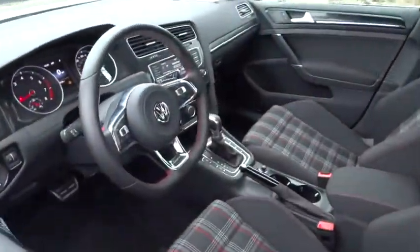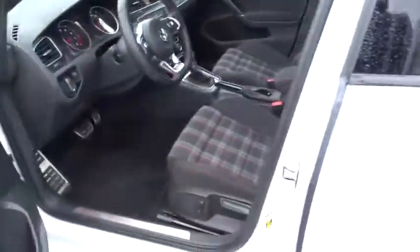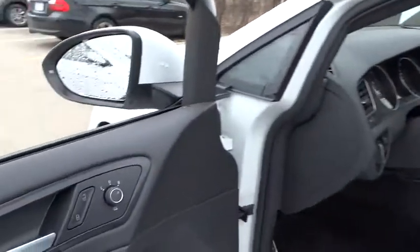The 2016 Volkswagen Golf. It's the original fun-to-drive hatchback. Drive one today. This vehicle has less than 9,000 miles.